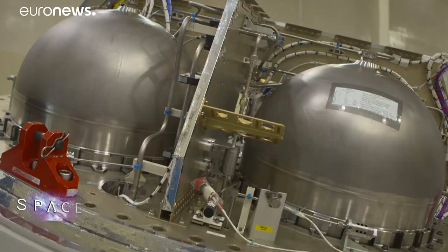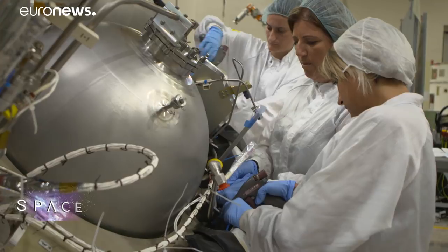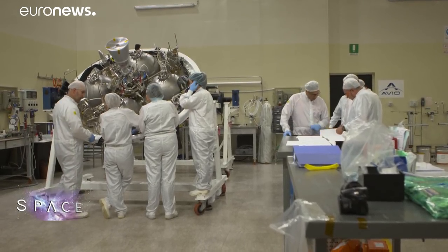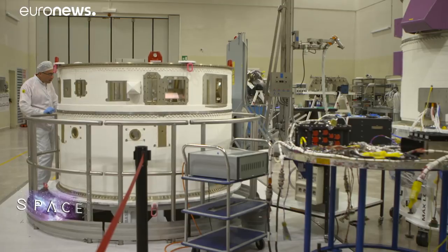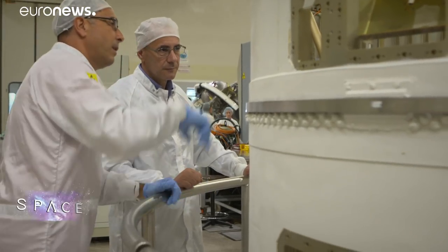With the first Vega C launch planned for 2019, there's another effort underway to upgrade the rocket's upper stage. This is the part of the rocket that actually flies through space and delivers satellites into the orbits that customers have asked for. It's the only stage that uses liquid fuel, meaning it can be turned off and on again, unlike the solid propellant engines.